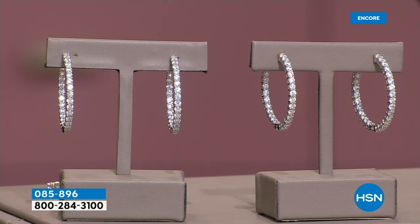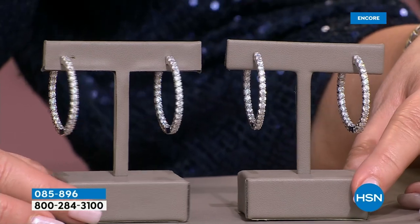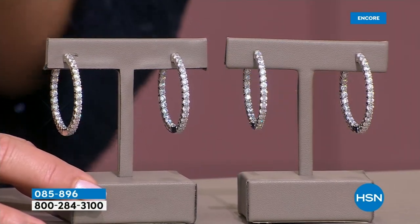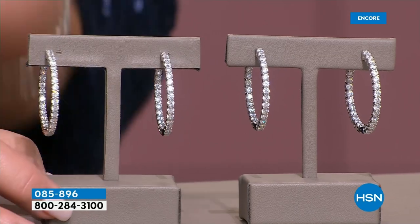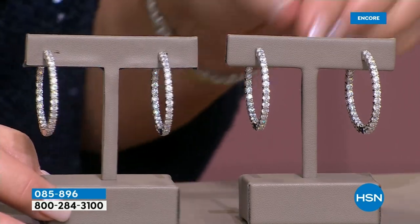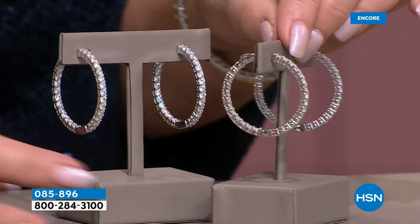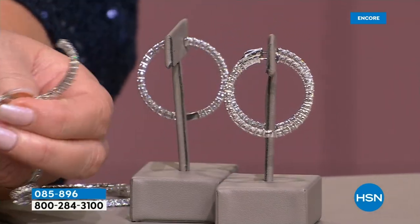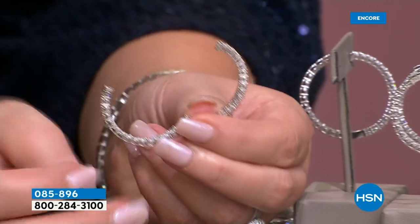I hope we have today's special left at 7 p.m. Eastern time — I don't know if that's even going to be possible. Let me show you a couple things that are happening. First of all, this is my favorite, favorite, favorite Absolute hoop. I own these. I love them. I wear them all the time.